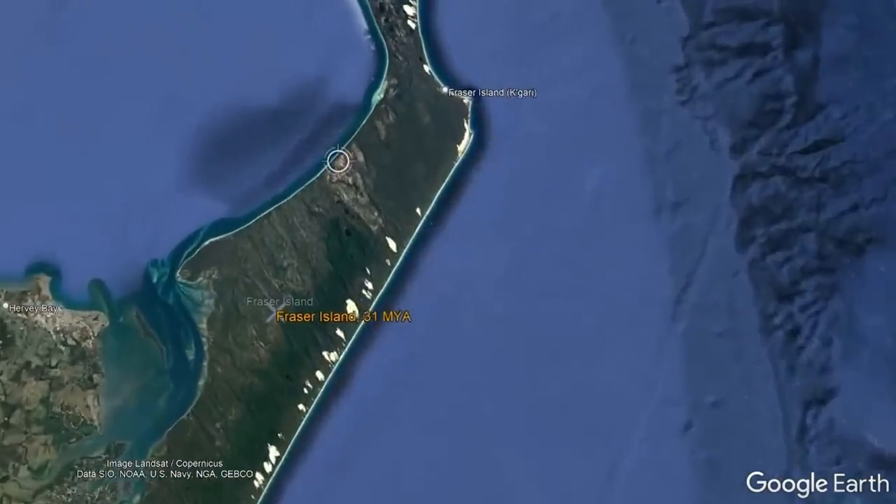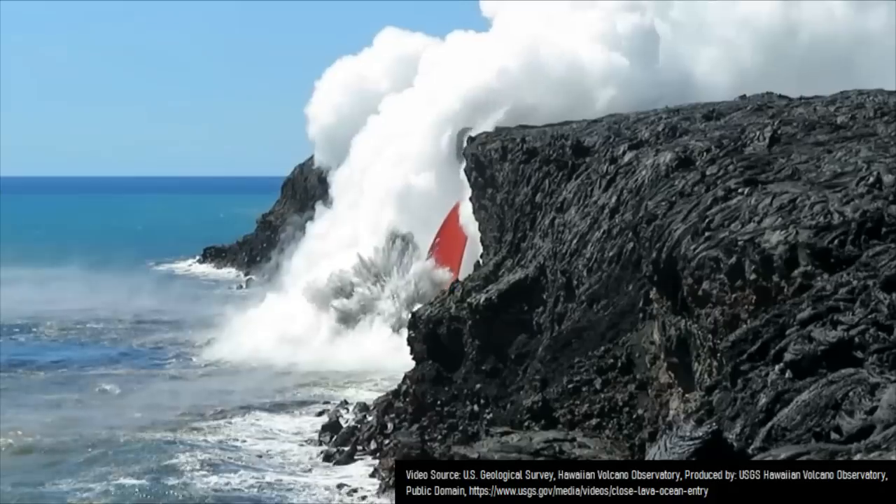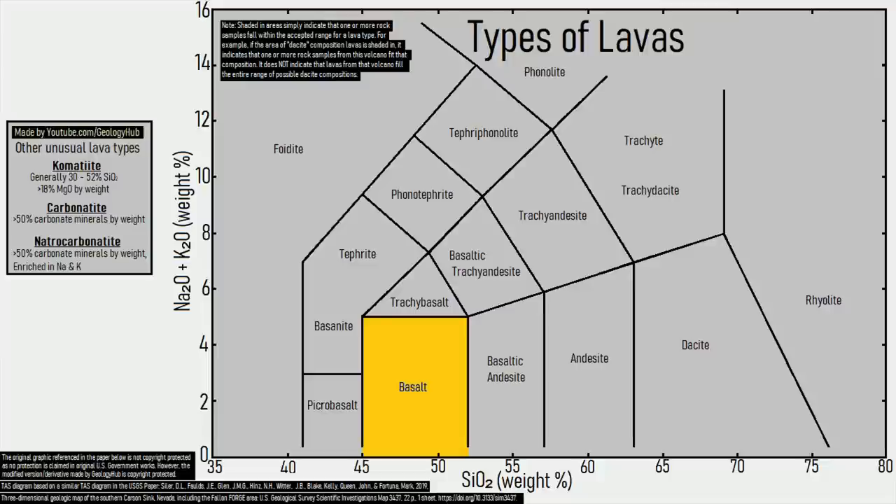One of these hotspots, known as the Camboyne Hotspot, first appeared at Freezer Island where it erupted basaltic lava. However, over time, the basaltic magma chambers present began to melt surrounding rock, which mixed with it, causing the molten rock to turn into andesite, then dacite, and finally rhyolite.